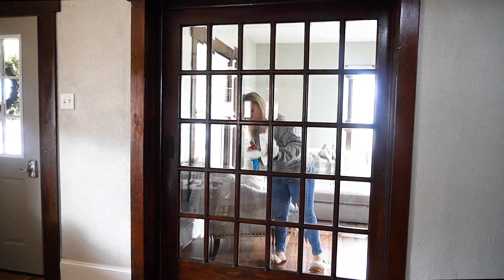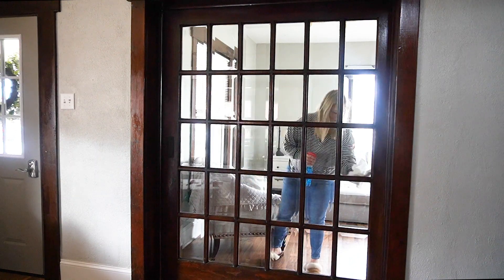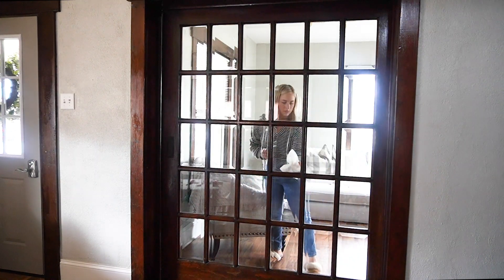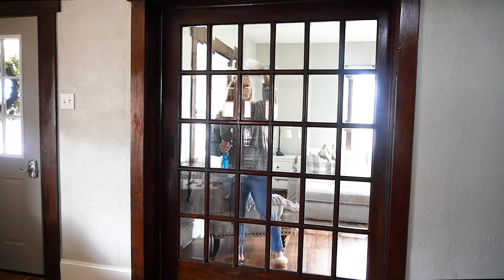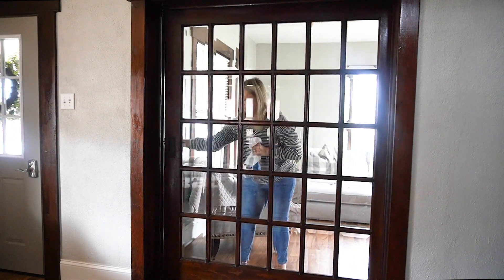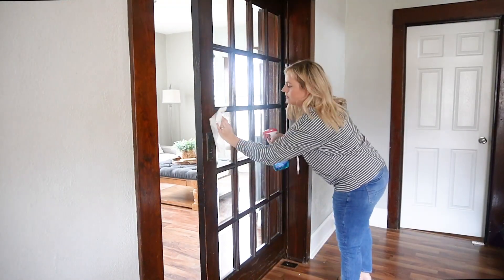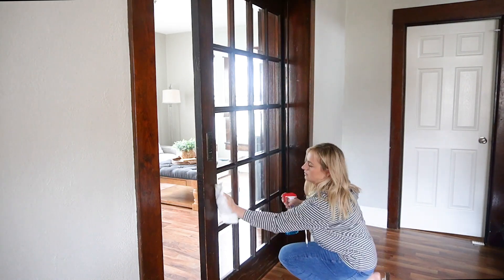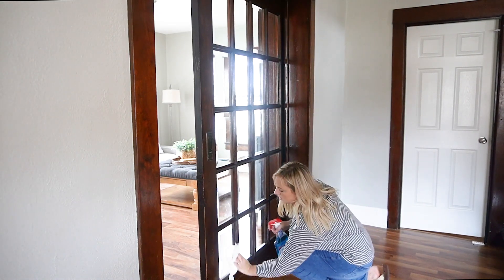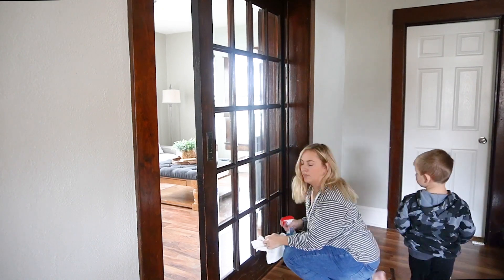I went ahead and opened this pocket door all the way because I noticed lots of little handprints — as to be expected with three little kids trying to get through this door every day. I like to leave it half open just because I think it's so beautiful, but that does come with lots of handprints. So I'm just going to take some Windex and kind of just spot clean it. I didn't clean every single pane, but if I saw a smudge mark, I went ahead and took care of it.